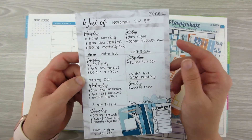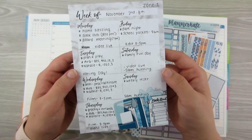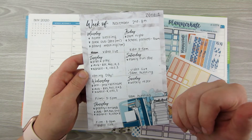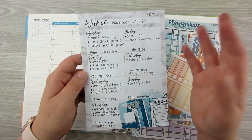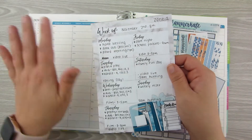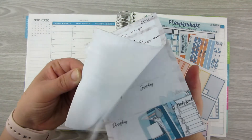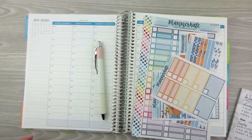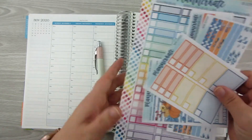I'm also going to be using this pre-planning notepad from Creating and Co. This has been a tremendous help — I just write down things as I think of them or as they come up, and then I have this to pull from when I'm planning out my week, which is great. I don't think she has these in the shop anymore, but you can find similar ones in other shops.